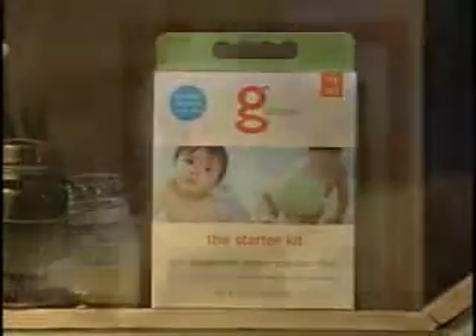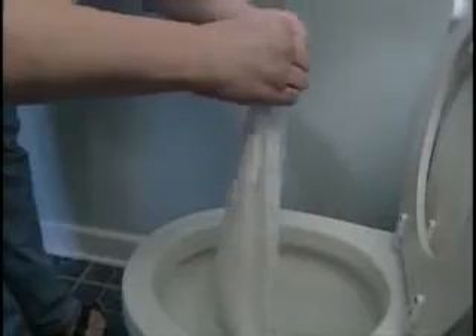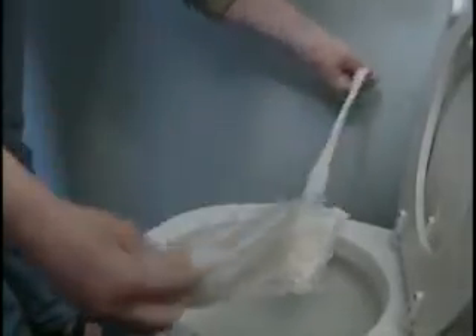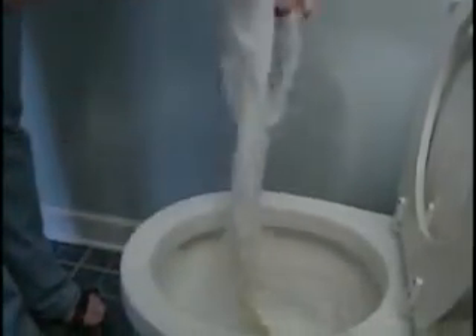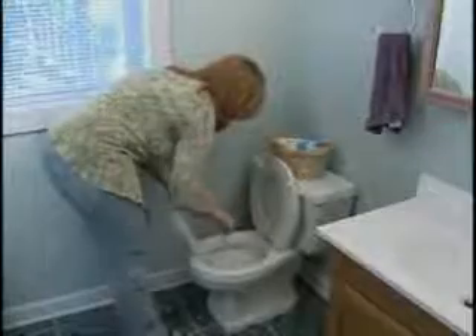Stephanie decided on the G-diaper. The starter kit comes with a cotton outer pant, reusable liners, the flushable inserts, and a swish stick. The diaper has an outer shell and an inner lining, and you put the disposable flushable insert inside that lining. You only flush the insert — you tear it apart, tearing the sides off, wiggle the inside out, switch it around to break it up, and then you flush it.